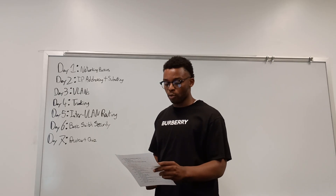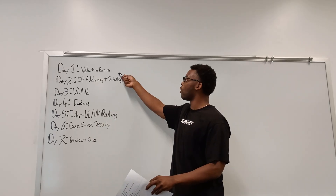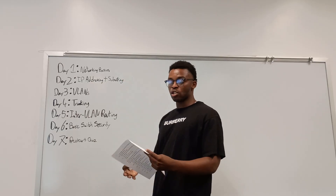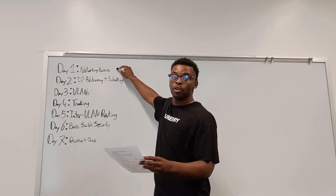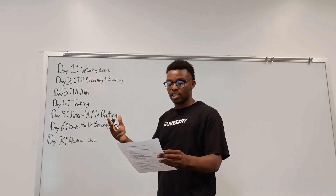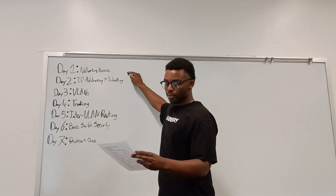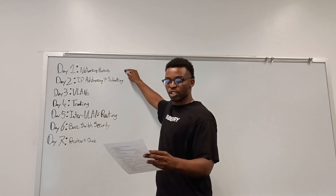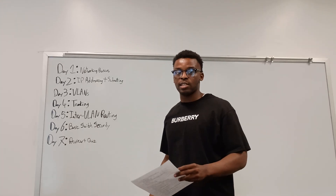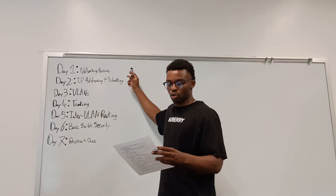Week one is all about network fundamentals and switching basics. For Day 1, you watch Jeremy's course — videos one through three: intro to networking, the OSI model, and the TCP/IP model. For your lab, configure basic switch access: set hostname and passwords. If you have the Cisco textbook, read chapters one and two.